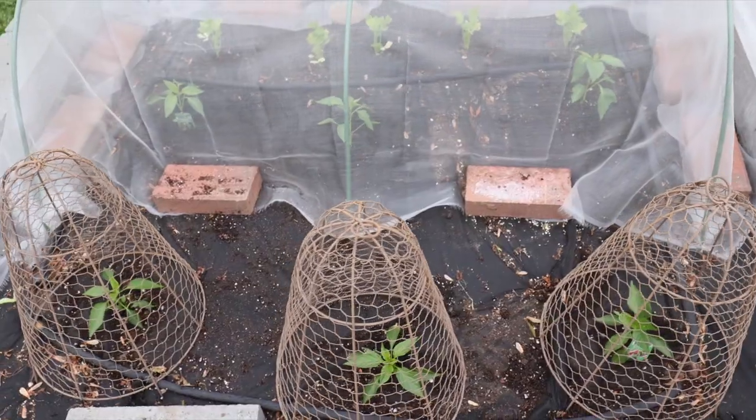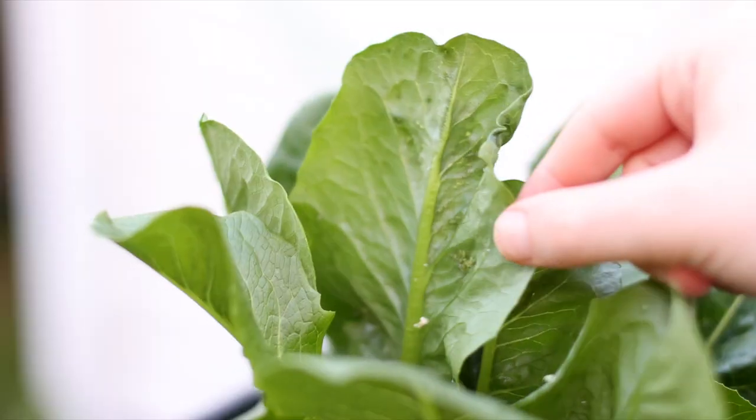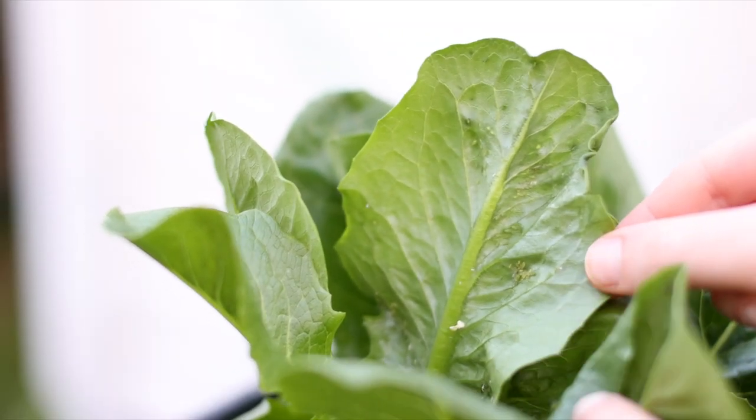Hey greenhouse gang, welcome back to the channel. I'm happy to report after our disastrous last week we've had a much better week. My cloches are working out perfectly and none of my plants have been dug up since. My lettuce is also doing great but has become home to lettuce aphids, which are these green little bugs on the underside of the leaves. So to help remedy that I took a trip to the store and got some neem oil, which we will apply later in this video. We also had our big first rain event since installing the rain barrel, so I'm excited to show you those updates as well.